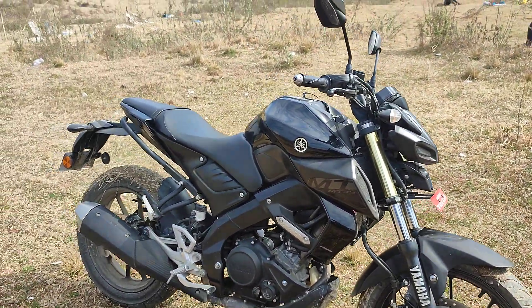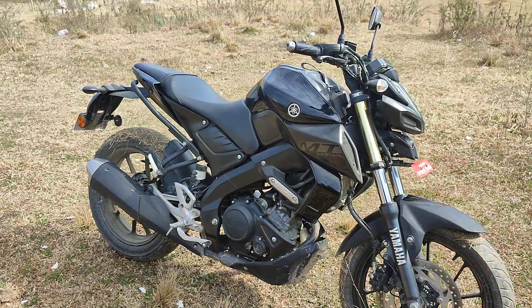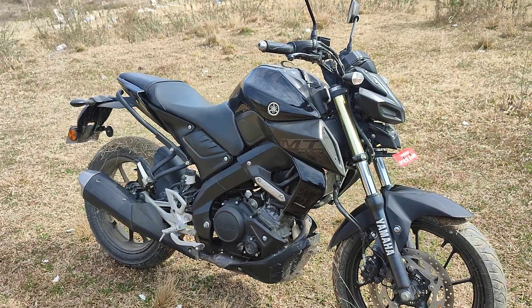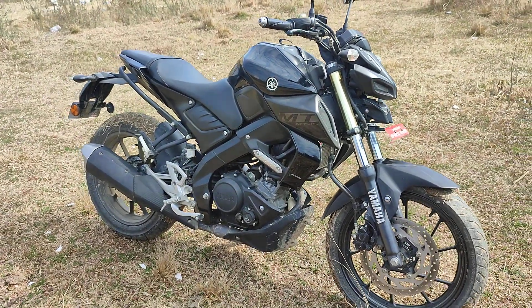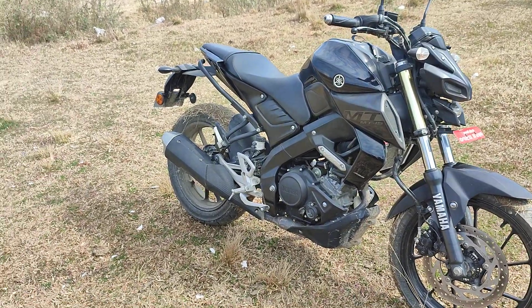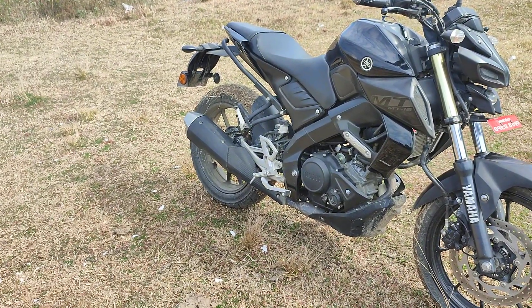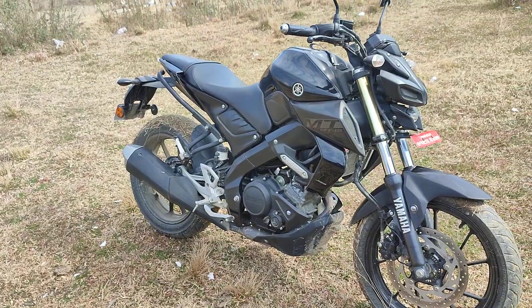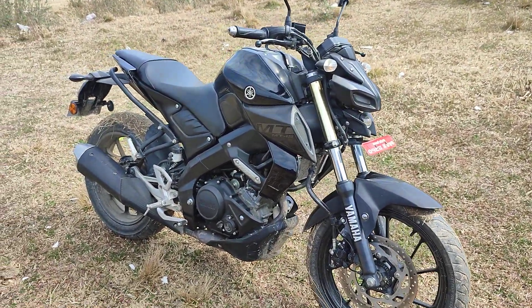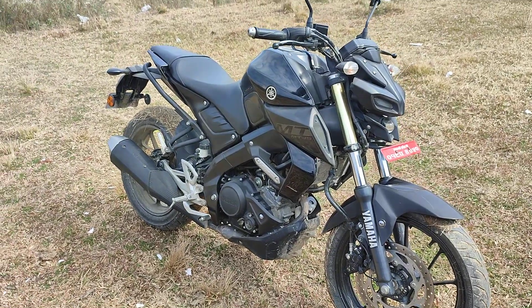Overall, this bike has some competitive rivals. The Duke 200 has more power, sound, and BS4 compliance, but the Yamaha MT-15 gives better mileage. His normal bike achieved around 40 km/l with VVA enabled.